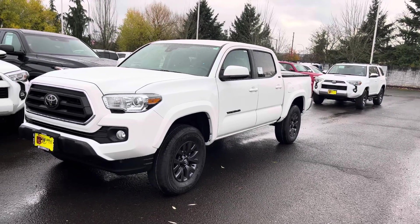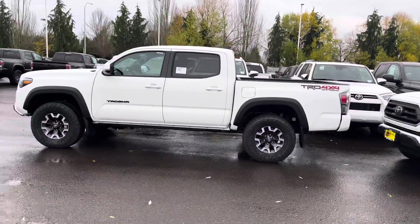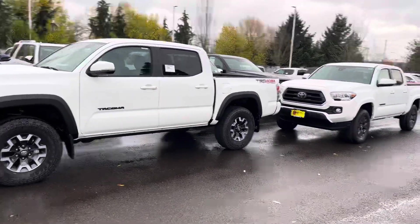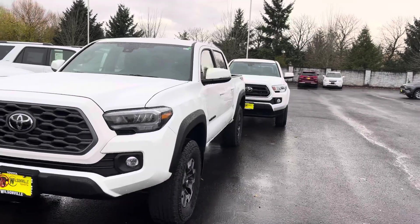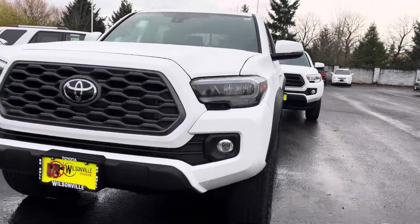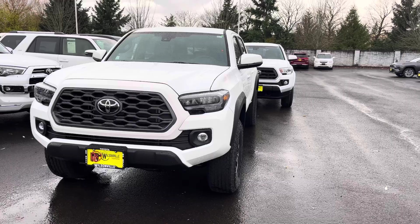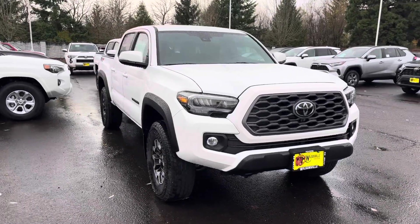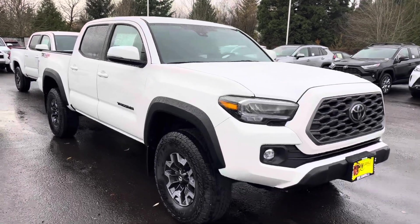So that's the SR5, and right next to it you've got the TRD Off-Road — two really good-looking trucks, both in Ice Cap, formerly known as Super White. The Off-Road has all the black accents, and you'll notice the LED headlights right away. You also get a factory skid plate, though it's pretty thin. If you're serious about protection underneath, I'd recommend an aftermarket TRD or TRD Pro skid plate. The Ice Cap Off-Road looks really nice — this is a five-foot bed configuration.